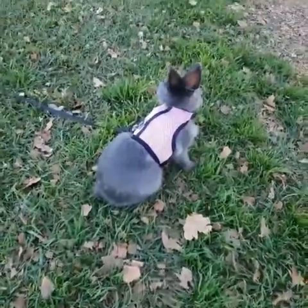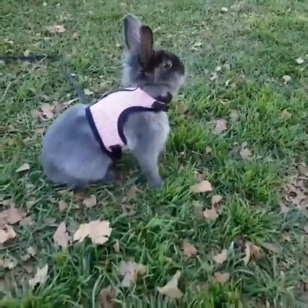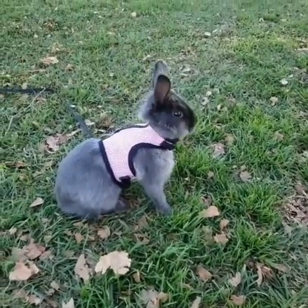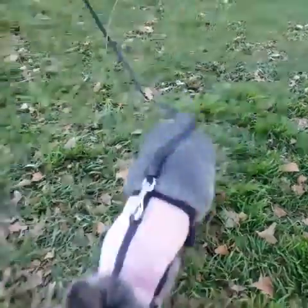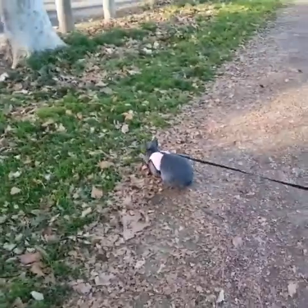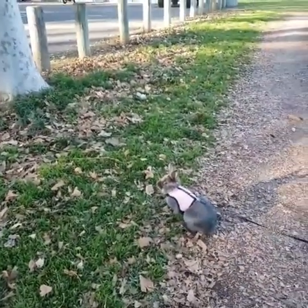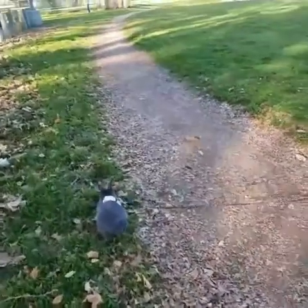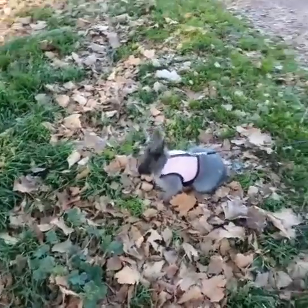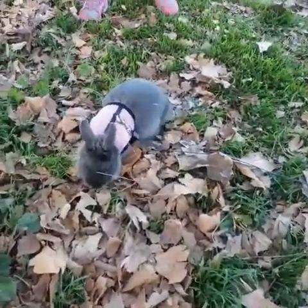For right now he's just hopping around — maybe he's looking for where to run to. There he goes! For some reason they like to go to particular areas. They also like to dig, so maybe he'll start digging soon.